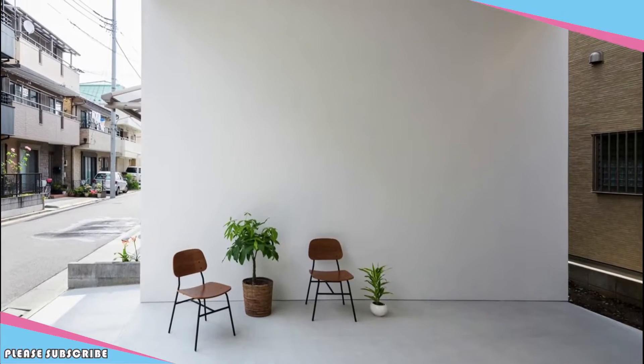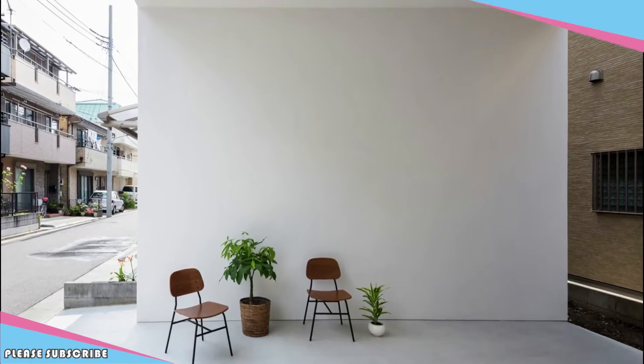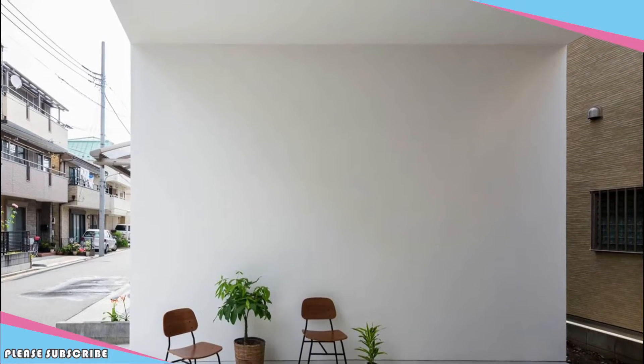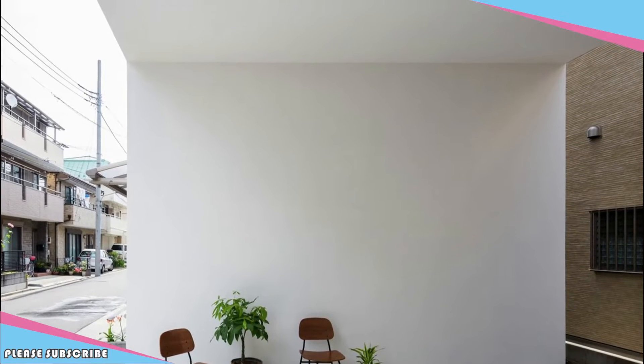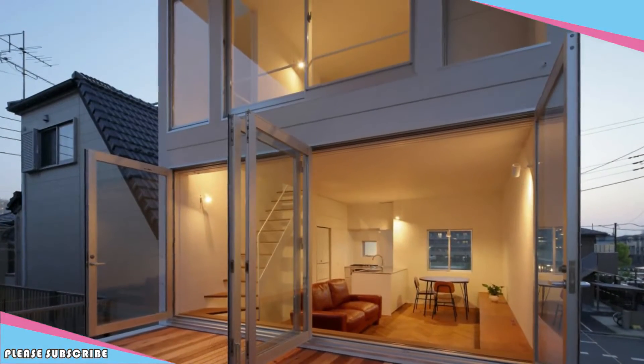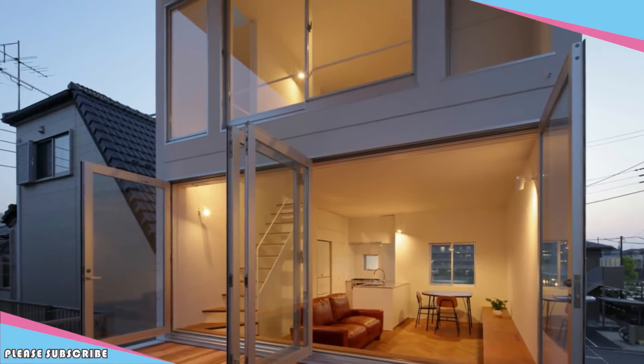Considering that the client couple's original request was having a big terrace for doing yoga freely under the sun, connecting the terrace to the living room and the bedroom with big windows was the best way to offer fresh air and daylight to the internal spaces, like having a respiratory organ to let the house breathe.